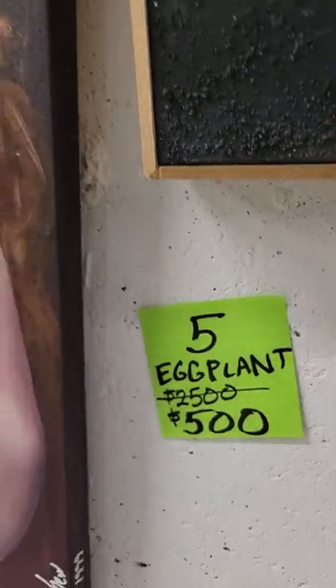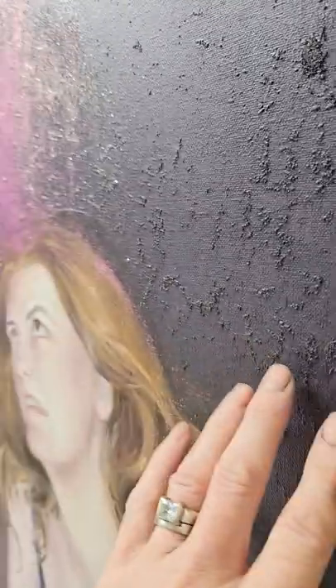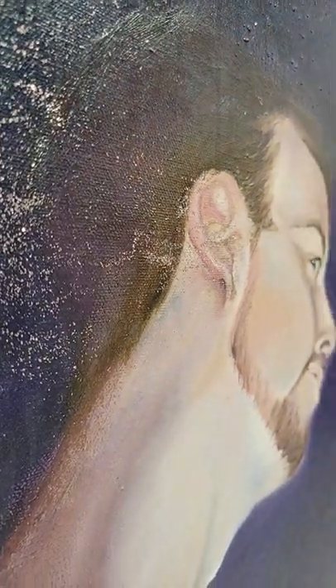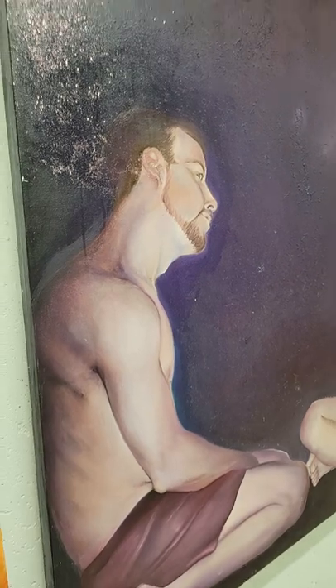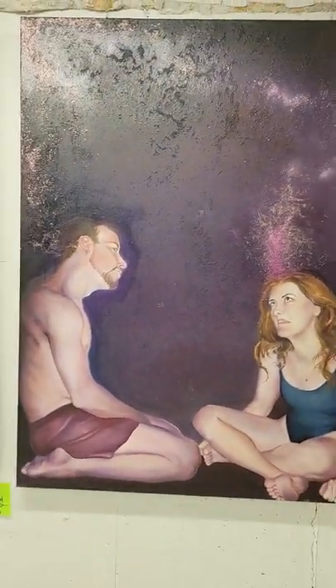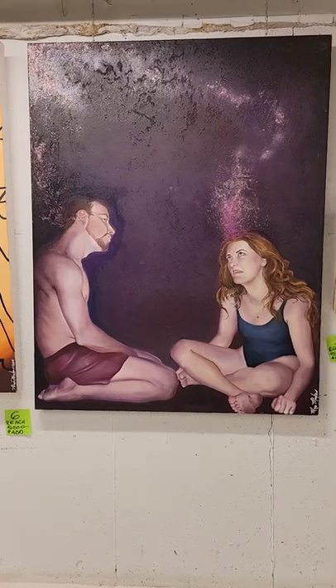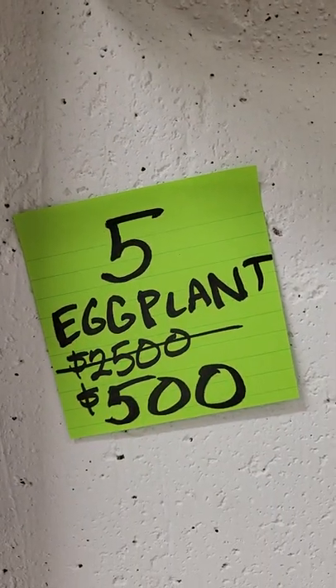The next one is number five and it's called Eggplant. It's $500 and this one also has a lot of texture on it. I have my hand in here so you can see it for scale. This is such a fun piece — I love it and it was really hard to make. It's going to be hard to see it go, but this is what it looks like. I think this would make a really great statement piece in a foyer or hallway. It's just such a great purple, and it's called Eggplant — only $500. It was $2,500 but now it is 80% off.